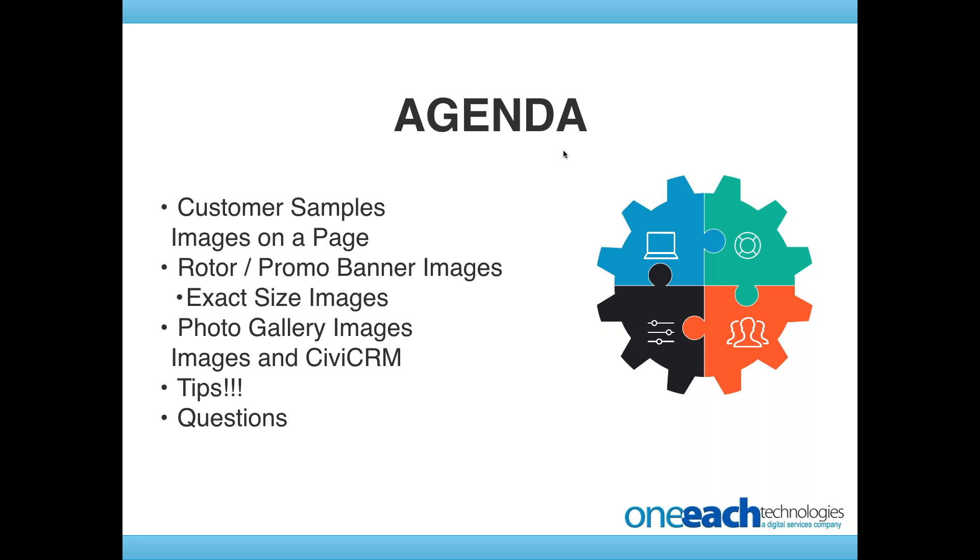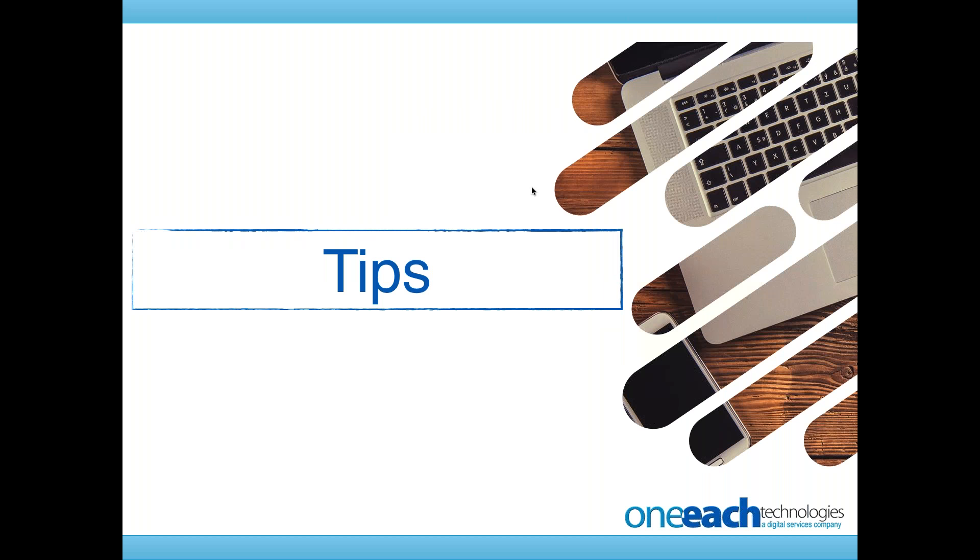Here's our agenda today. We're going to go through some samples of what our customers have done, some images on the page. We'll talk about the rotor, the sizing, how to get the right sizing. We'll talk about our image gallery tools that are out there and give you some tips as well. So let's jump over to the websites, and then we'll come back for our closing tips.